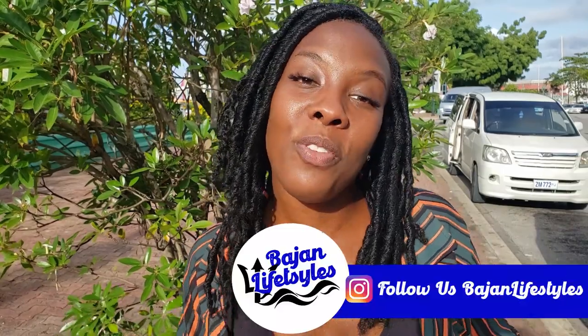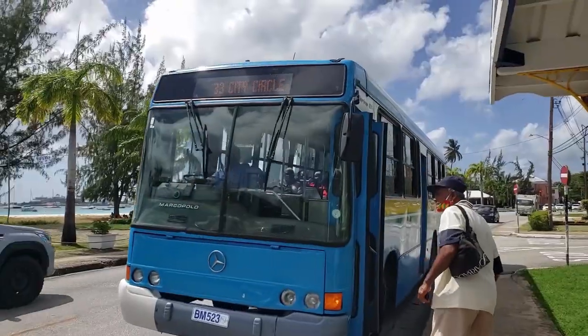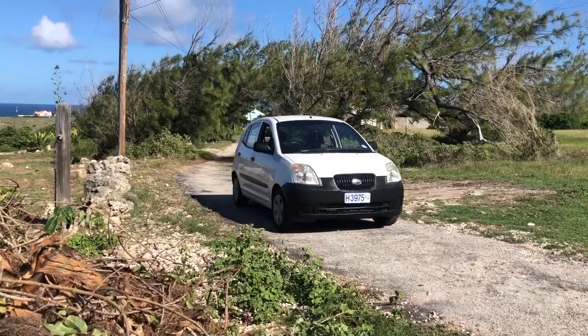Welcome to Bajor Lifestyles, where we give you the best of Barbados and all of its hidden treasures. Today we're talking about all possible ways of getting around Barbados — whether it's the transport board bus, whether it's the regular bus, or rent a car. We will help you find your way. So stay tuned.